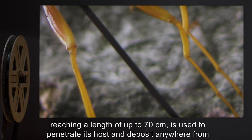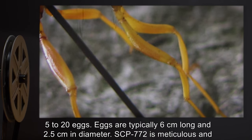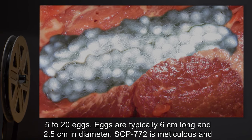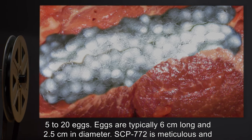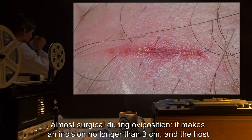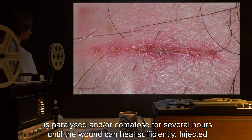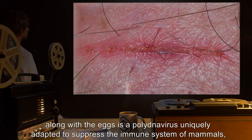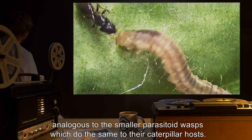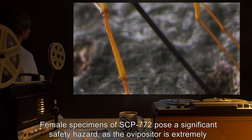The ovipositor is used to penetrate its host and deposit anywhere from 5 to 20 eggs. Eggs are typically 6 centimeters long and 2.5 centimeters in diameter. SCP-772 is meticulous and almost surgical during oviposition — it makes an incision no longer than three centimeters, and the host is paralyzed and/or comatose for several hours until the wound can heal sufficiently. Injected along with the eggs is a polydnavirus uniquely adapted to suppress the immune system of mammals, analogous to smaller parasitoid wasps which do the same to their caterpillar hosts.